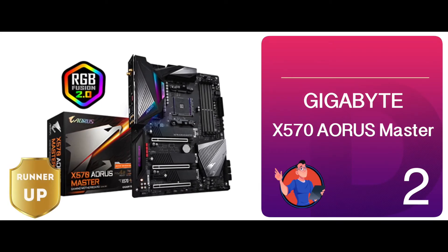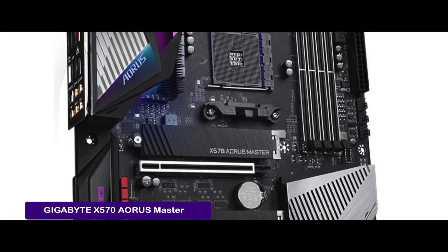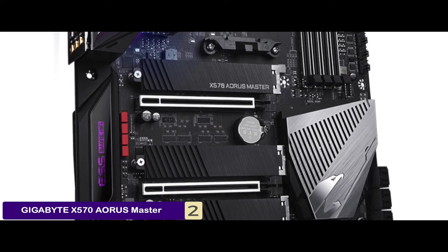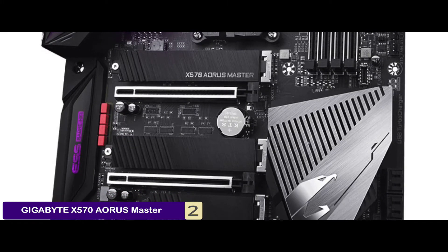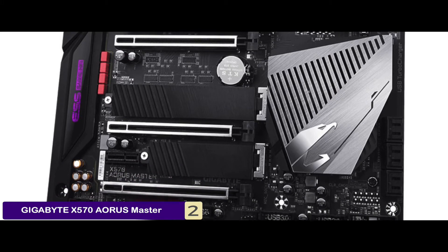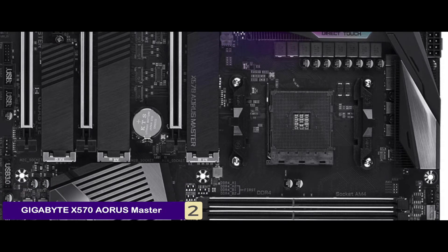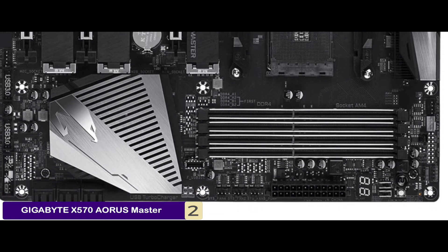Next we have our runner-up: the Gigabyte X570 Aorus Master. This unit boasts countless high-end features, including a 2.5 gigabits per second Ethernet LAN system, three PCIe 4.0 M.2 slots, and a Wi-Fi 6 interface. But its heat sink is where it truly stands out — designed with aluminum fins and encased in a copper pipe, it effectively reduces all overheating problems.